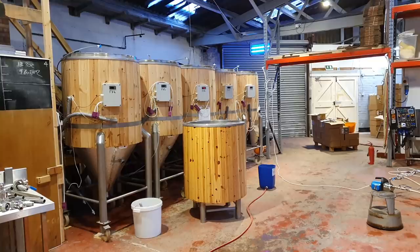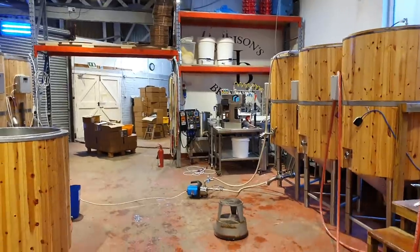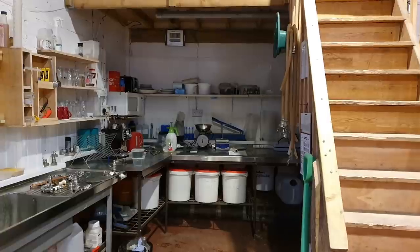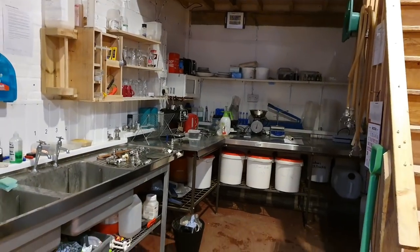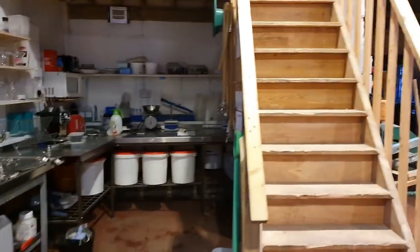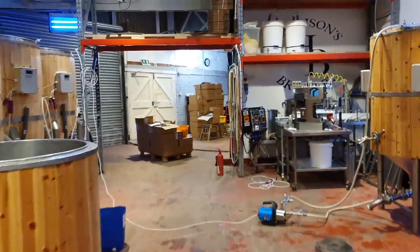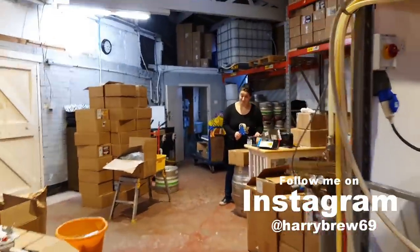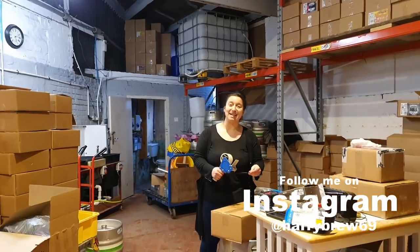I brew on Monday. I'll probably be in tomorrow and Sunday to pull the pilot kit out, give that a clean down, strip the kitchen back, clean the shelves, dust everything down, get rid of some crap we don't need, put stuff away, and tidy up generally. Anyway, it's Friday, it's 5:15, it's time to go home.